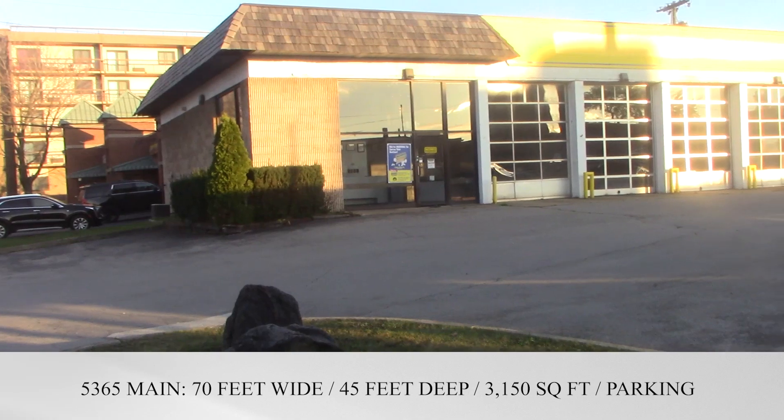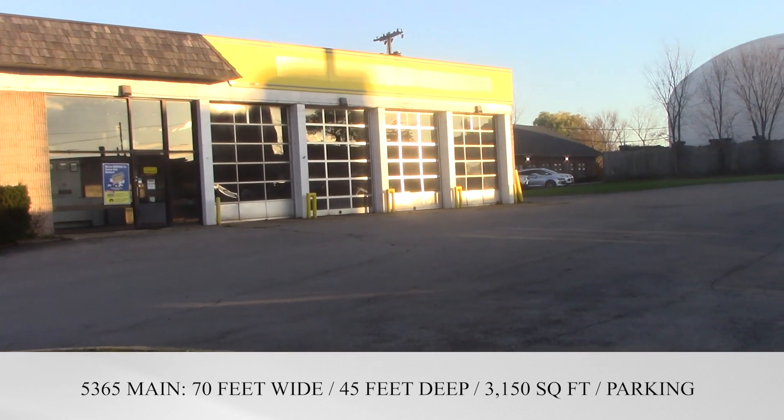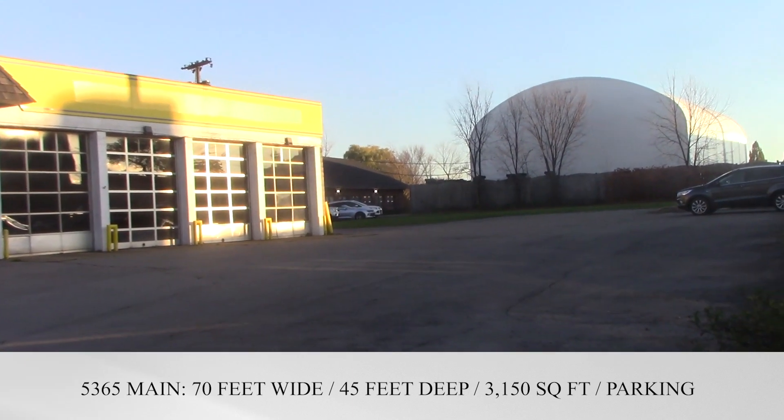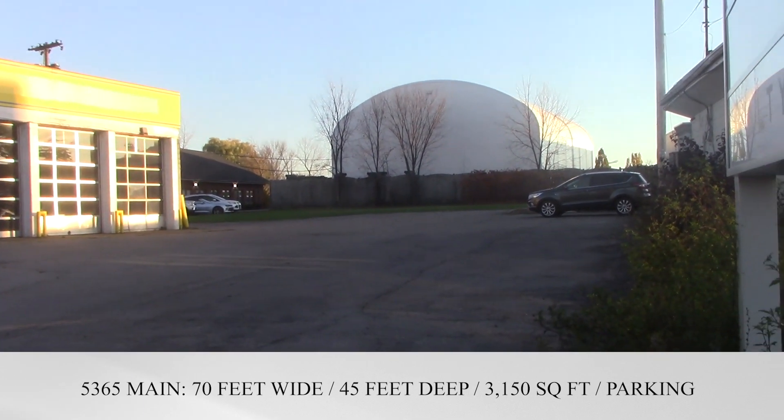5365 Main Street that we're looking at is 70 foot wide and 45 foot deep — 3,150 square feet. You can see we have tons of parking for a building of this size.